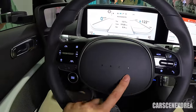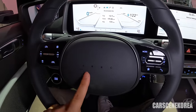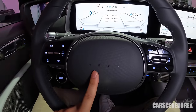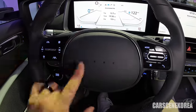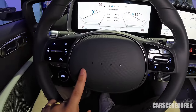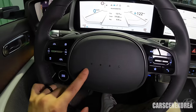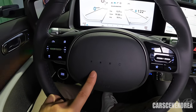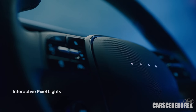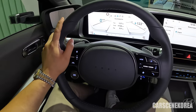We cannot forget about these four dots — this is actually Morse code that stands for the letter H of Hyundai. On the IONIQ 5, these four dots had no feature whatsoever — just design. But on the IONIQ 6, they actually light up too. When you use the voice recognition system, the dots react, showing different combinations and colors so you know you are interacting with your car.